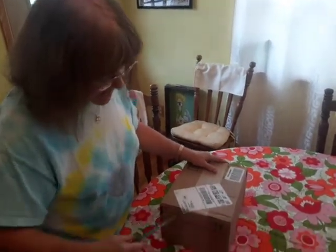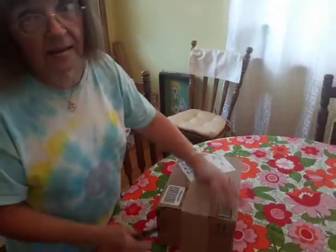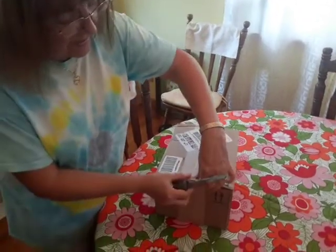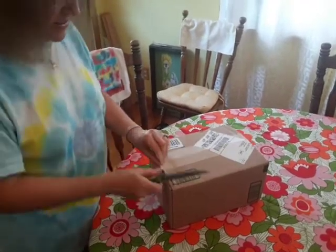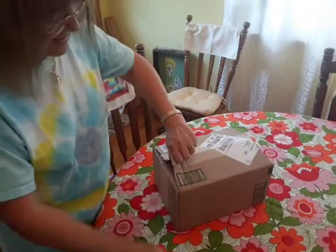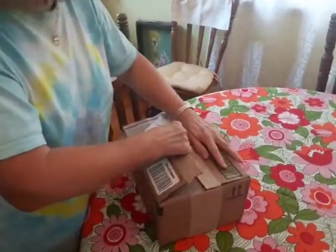Hey everybody, I got a box in the mail today of books. I'm thinking this is my hummingbird books — at least I sure hope so. My hardback hummingbird books. Now if I can get this open, as my husband says, without cutting myself. There we go.